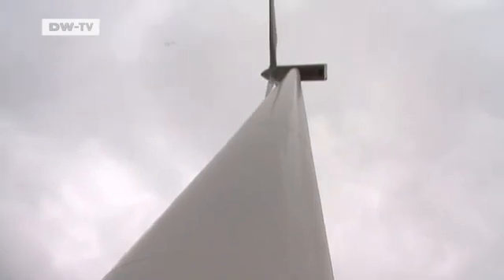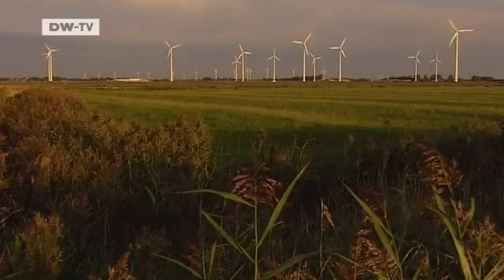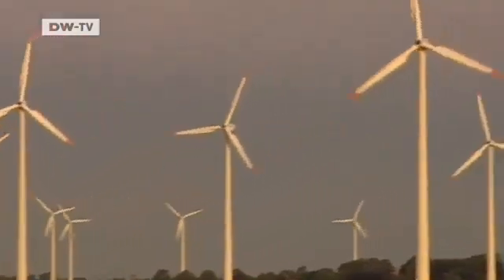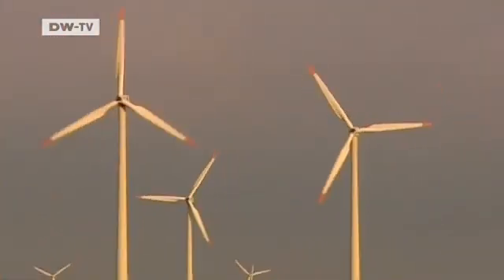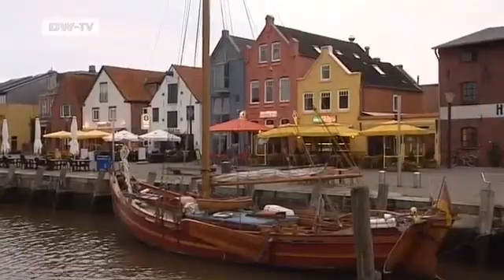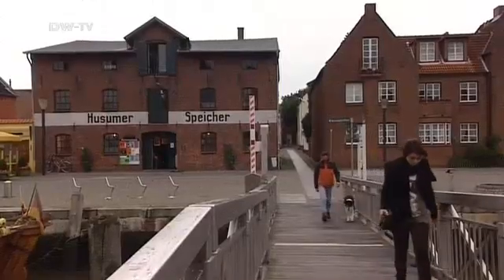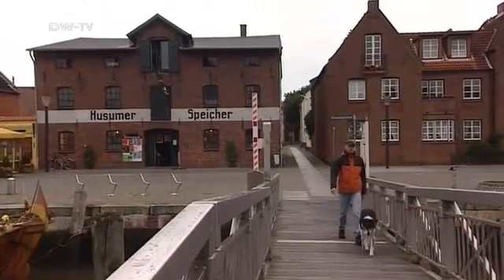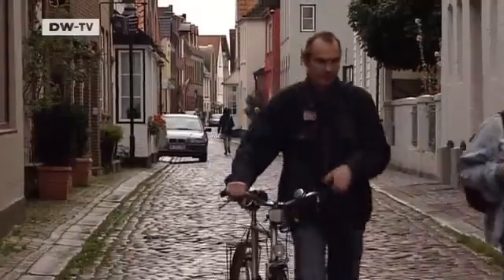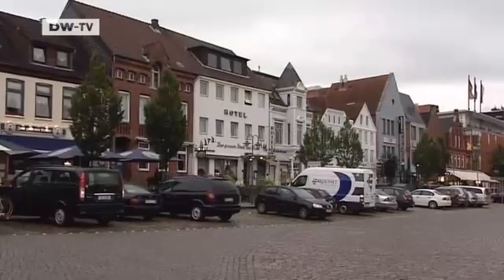Wind is an important economic factor here in North Frisia. Almost 50% of commercial taxes raised here come from businesses linked to the wind power industry. There's also a light breeze here in the local harbor. With a population of 22,000, Huzum is North Frisia's biggest town.